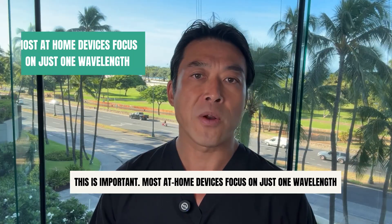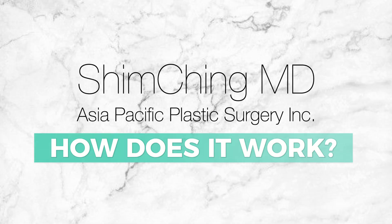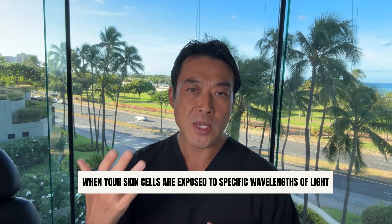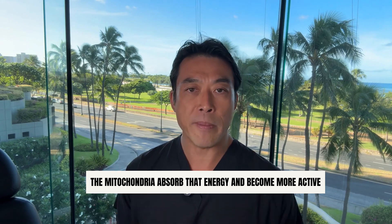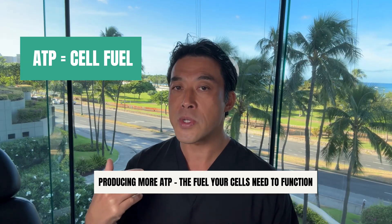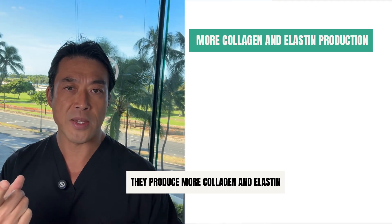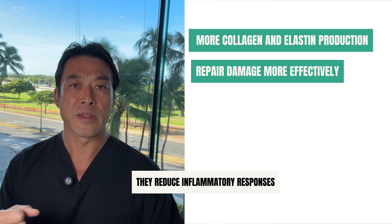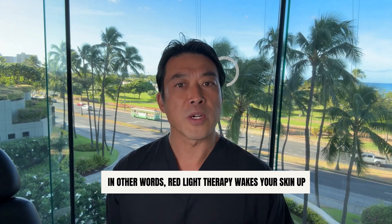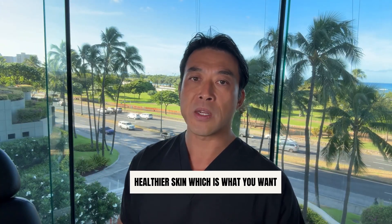Most at-home devices focus on just one wavelength, which limits their effectiveness. How does it actually work? Think back to high school biology. The power plants of your cells are called mitochondria. When your skin cells are exposed to specific wavelengths of light, the mitochondria absorb that energy and become more active, producing more ATP — the fuel your cells need to function. When skin cells have more energy, they produce more collagen and elastin, they repair damage more effectively, they reduce inflammatory responses, and they improve the skin barrier so it retains moisture better. In other words, red light therapy wakes your skin up and encourages it to act like younger, healthier skin.